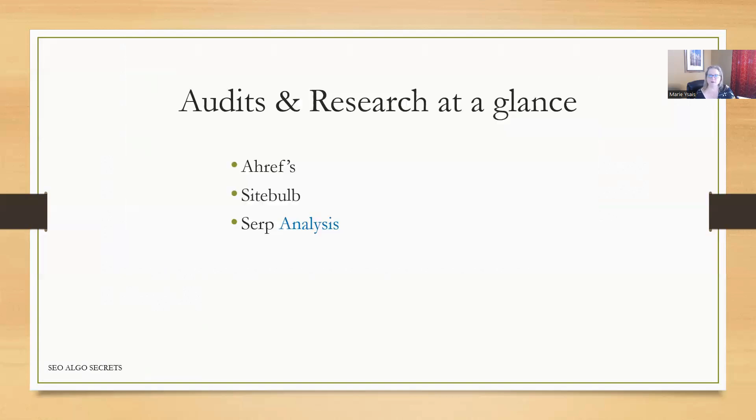For audits and research, I'm going to go over at a glance and mention what tools I used and what type of auditing I was doing. For the full explanation, check out the post linked in the description, where I went over the audits and the research and talked about what I am looking for. I did an Ahrefs audit, I did a Sitebulb audit, and I also did a SERP analysis looking for changes in search intent. Most of the audits didn't turn up valuable information for this particular site, which is why we're doing this at a glance.